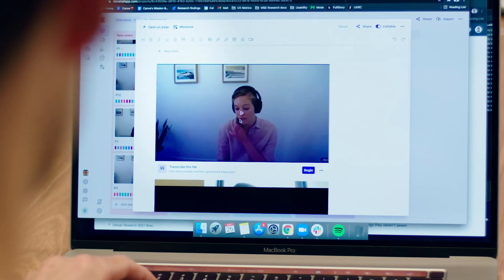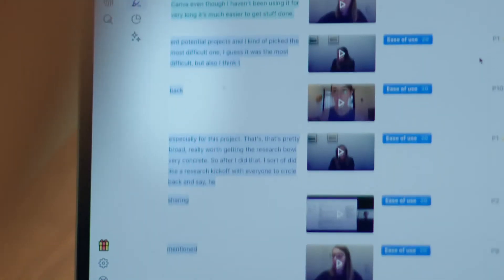We record all our interviews through Zoom and then export them and put them on Dovetail. When you start to tag, that tag keeps a clip of the video. From there, we often export a highlight reel of clips that relate to a specific theme. It's evidence, in a lot of ways.